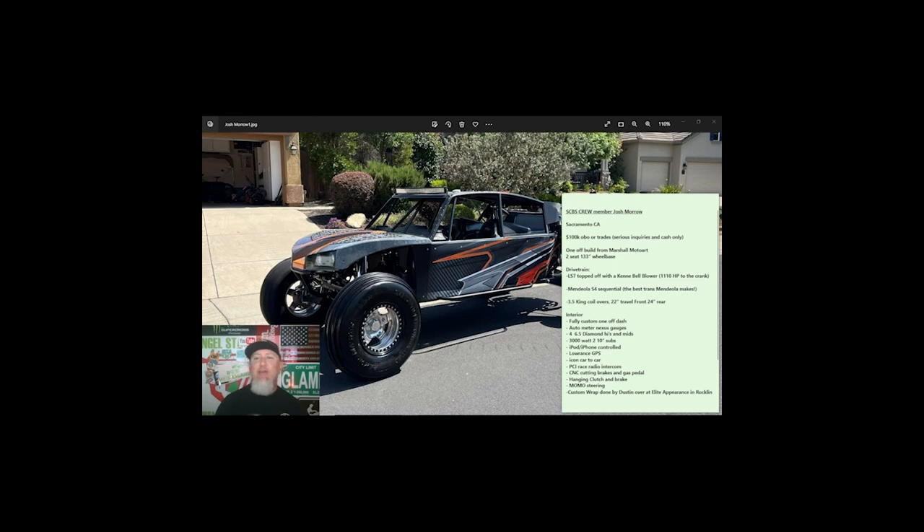This car is brought to you by Sand Car Buy Sell Crew member Josh Morrow out of Sacramento, California. He's asking $100,000 or best offer or trades, and requests serious inquiries and cash only. This car is a one-off build from Marshall Moto Art — it's a two-seat, 133-inch wheelbase car, so it's going to be extremely stable, especially through the whoops.